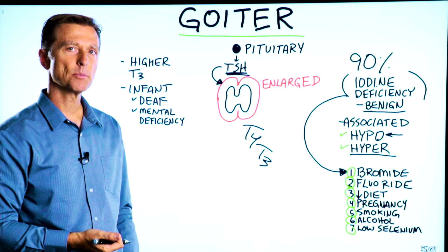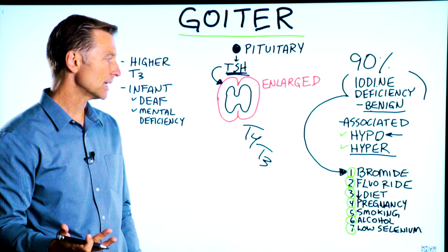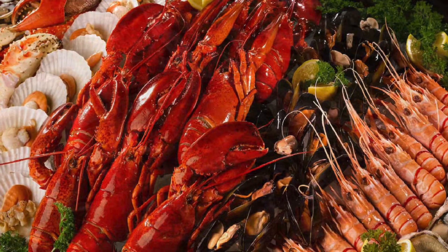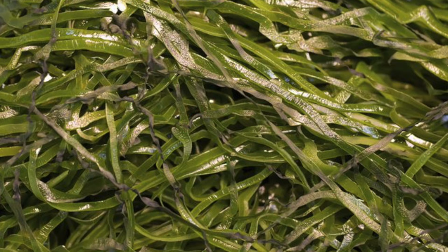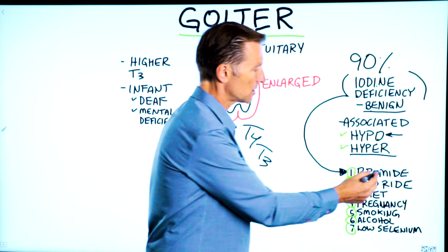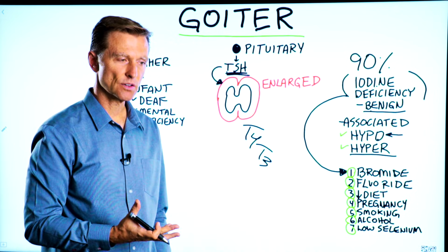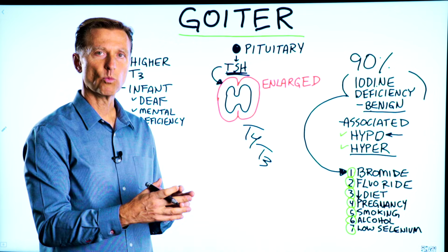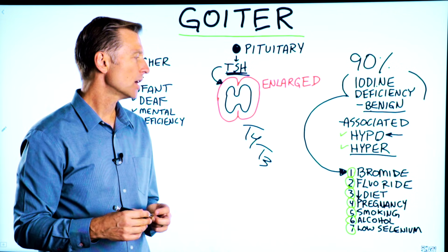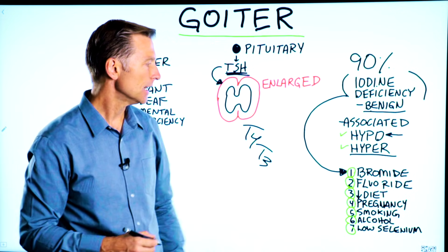There are several reasons why a person might be deficient in iodine. One could be they just don't get it in their diet because they're not consuming shellfish, seaweed, sea kelp, or eggs. But it could also be that they're exposed to bromide, which is used as a conditioner in dough or flour when making bread. Bromide will deplete iodine.